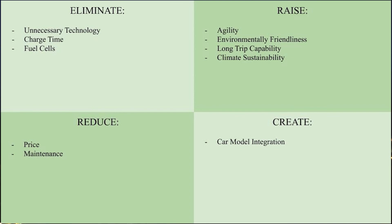To conclude, let's take a look at the ERRC chart — what Sleek aims to eliminate, reduce, raise, and create. Sleek eliminates unnecessary technology, charge time, and fuel cells, while reducing price and maintenance. It raises agility, environmental friendliness, long trip capability, and climate sustainability. Sleek also creates new markets in car model integration, since it is designed for gas cars that have been around for a long time and can integrate with many different models. I hope you now understand Sleek's global impact, and whenever you take a deep breath, envision a cleaner and greener future. Thank you.